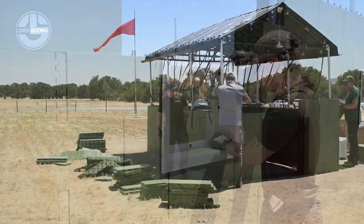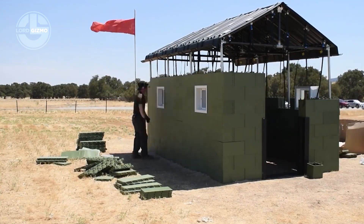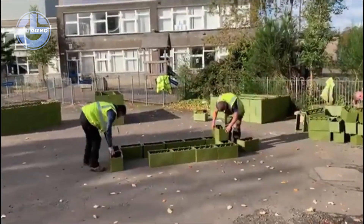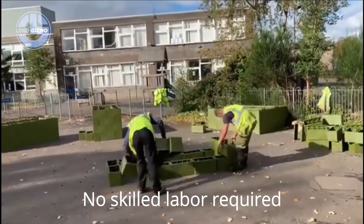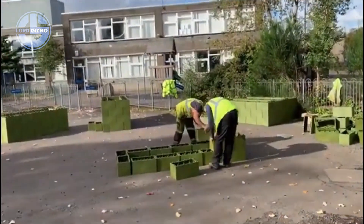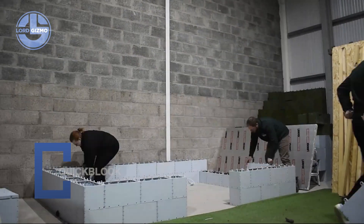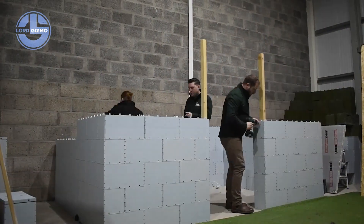The result is durable, weather resistant construction built faster and cheaper than traditional methods. QuickBlock is lightweight to transport, reusable and easy to install anywhere. From emergency shelters to military bases and community projects, it adapts to any need. Fast, versatile, sustainable.